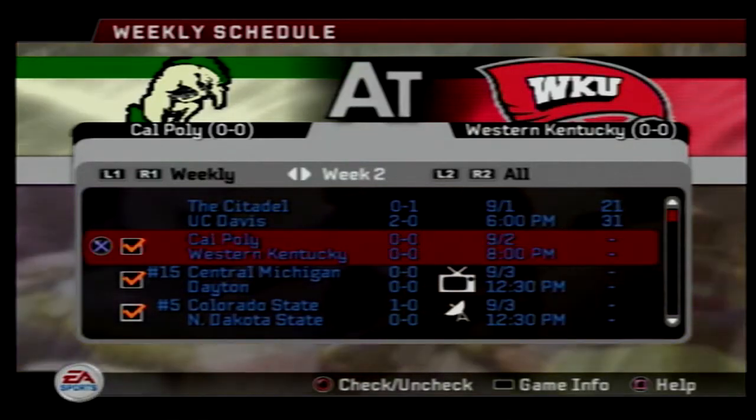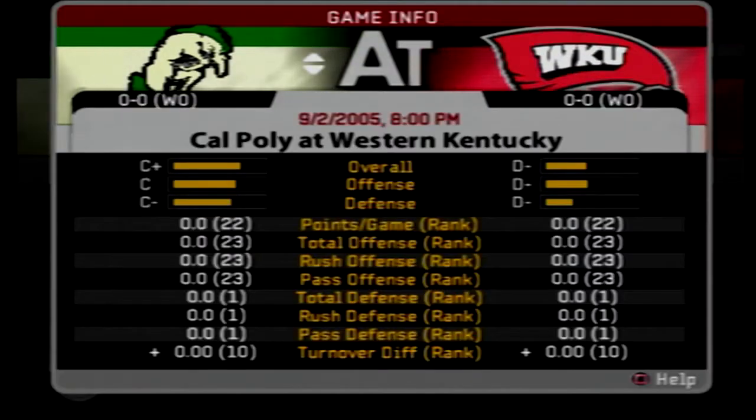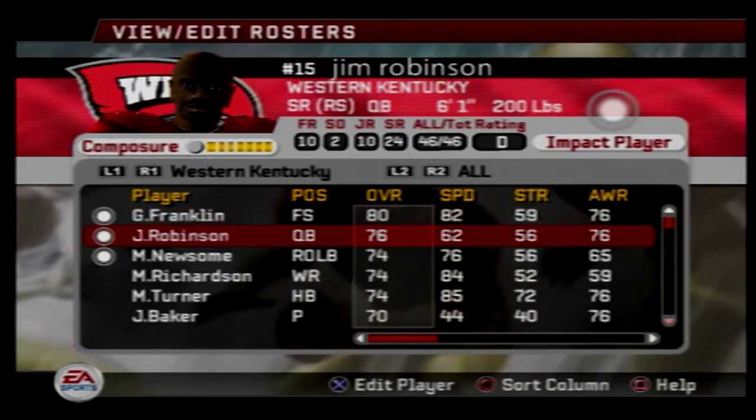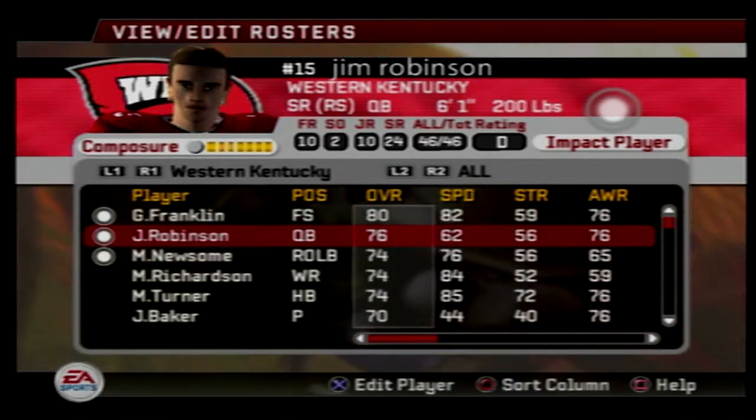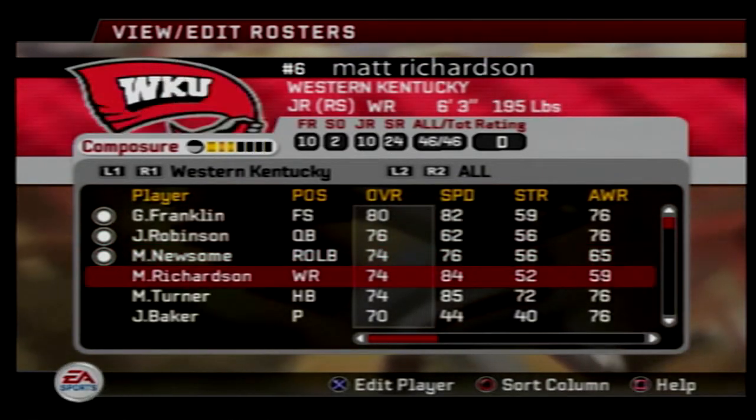Hello and welcome back to the channel and our FCS Dynasty in NCAA Football 2006. Today we saw the UC Davis Aggies game — if you haven't watched that, go ahead and watch it. This is our second game in our doubleheader: the Cal Poly Mustangs traveling to take on the Western Kentucky Hilltoppers.